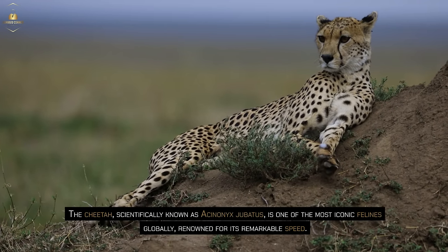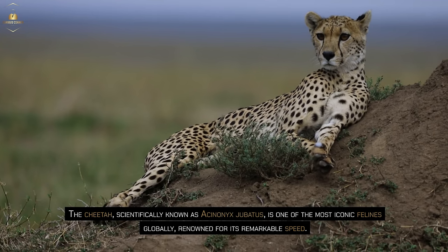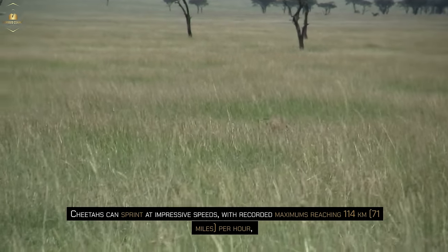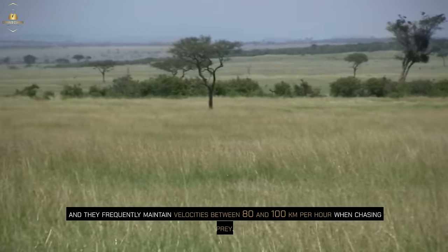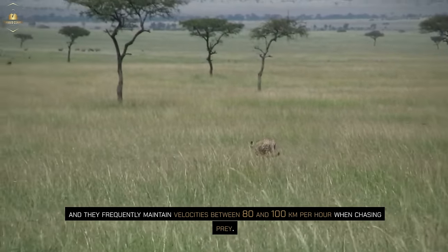The cheetah, scientifically known as the Acinonyx jubatus, is one of the most iconic felines globally. Renowned for its remarkable speed, cheetahs can sprint at impressive speeds with recorded maximums reaching 114 km (71 miles) per hour, and they frequently maintain velocities between 80 and 100 km per hour when chasing prey.